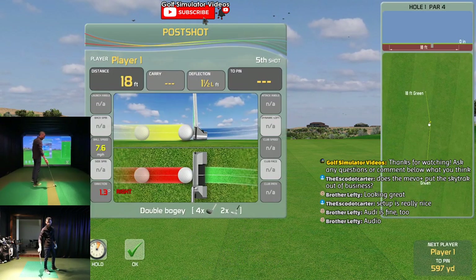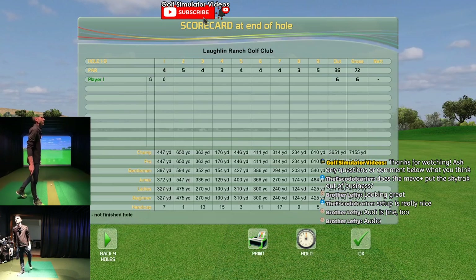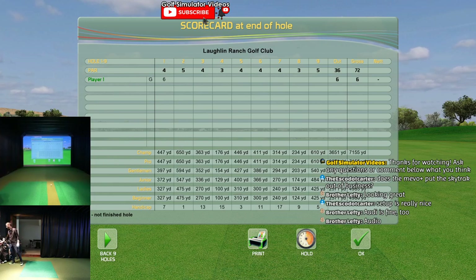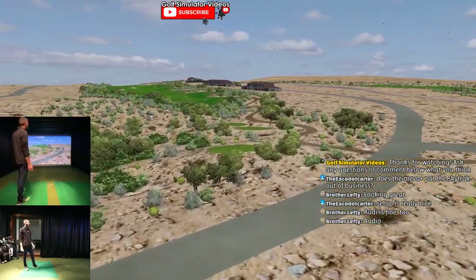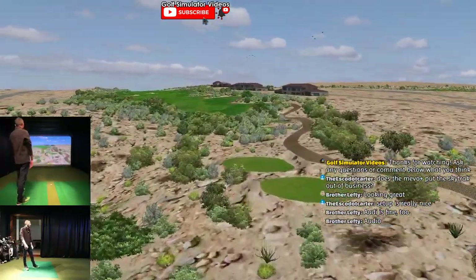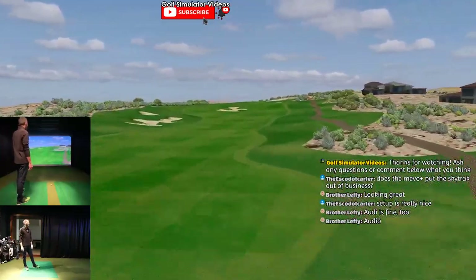I double bogeyed the first hole. Hey, you go live - that's the risk you take. Audio is fine too - nice. Other than the double bogey on the first hole, that's pretty pathetic. Hit the putt too hard, hit the chip too hard, coballed the driver. The whole point is just to show Creative Golf here - not my golf game, that's for sure.